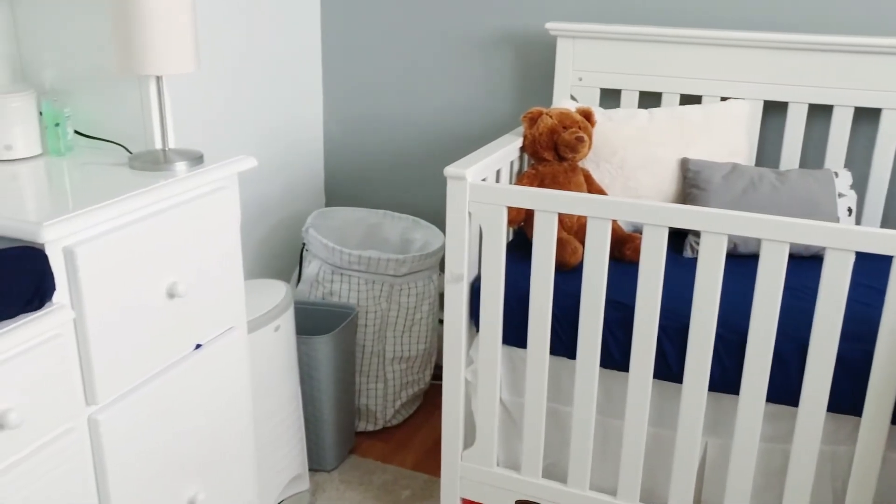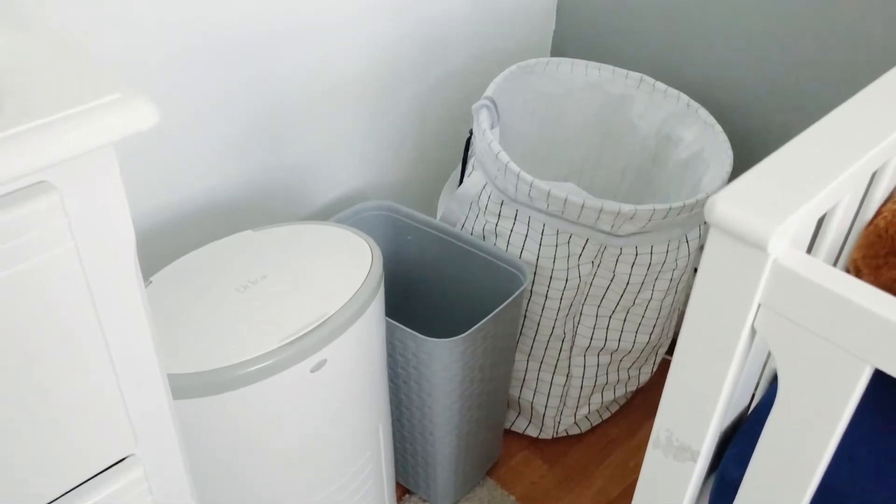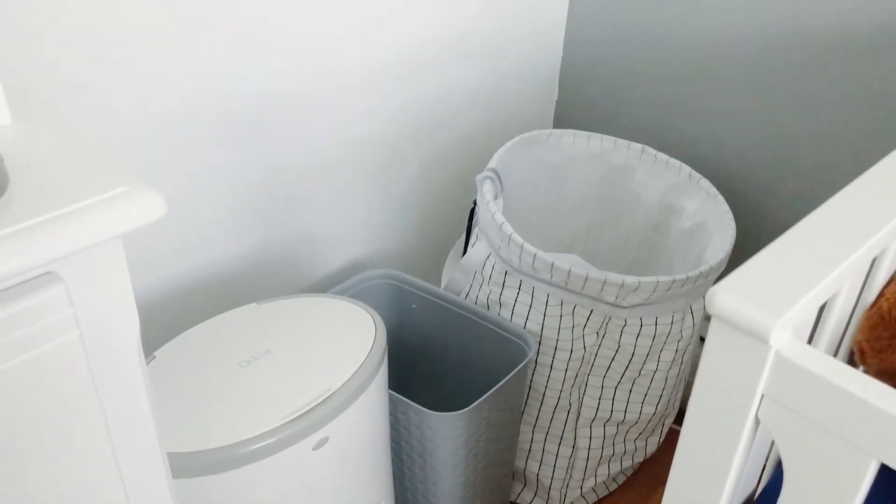To the right of the crib we have several things: his laundry bin from Target, along with a trash can, and this is a Dekor diaper pail.